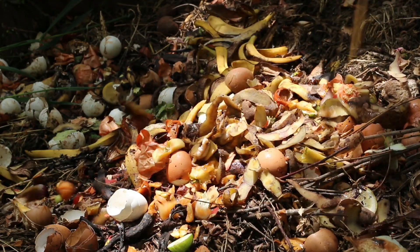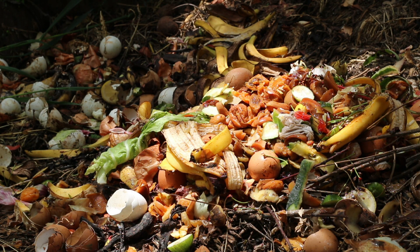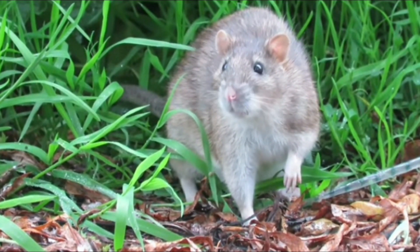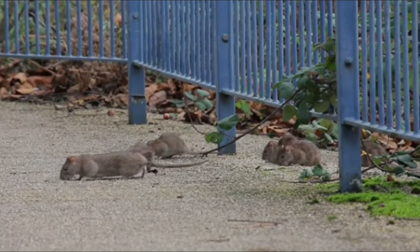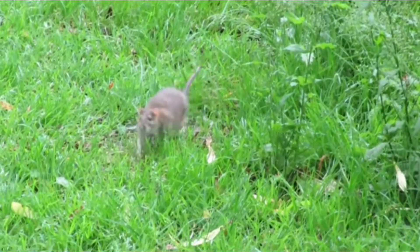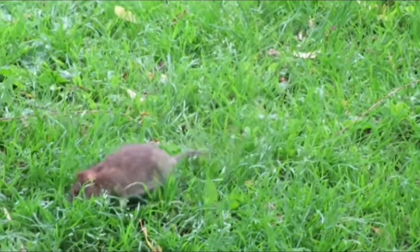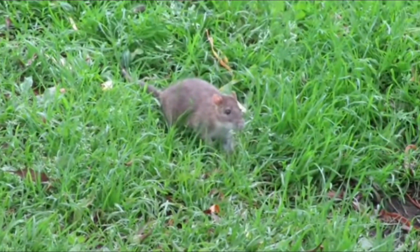As a human species, we're guilty because we waste so much food. We create compost heaps in our gardens and that encourages these critters. You have to admire them in one way because they're the ultimate survivor. They can live with very little. They're quite communal animals, live in big groups, and they have real good social skills. They're fascinating to watch.